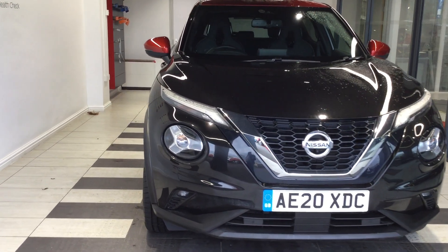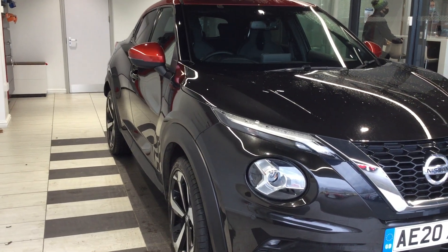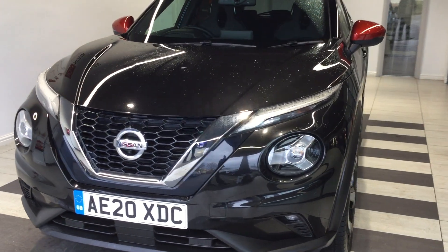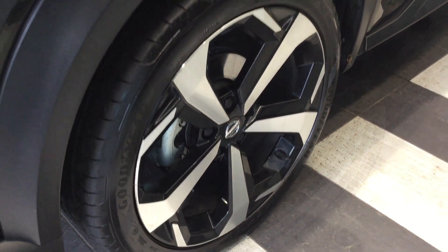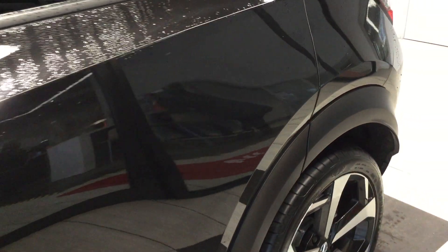Let's start by walking around the vehicle. The vehicle is in two tone, black with Fuji Sunset orange roof. It's one of our ex-demonstration vehicles — that's the new shaped Juke. It has 19-inch alloy wheels, front and rear sensors, and the all-round 360-degree view monitor.